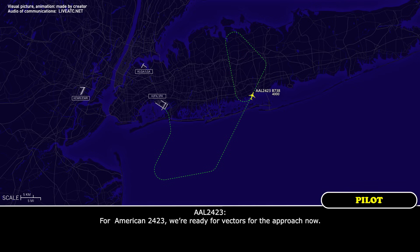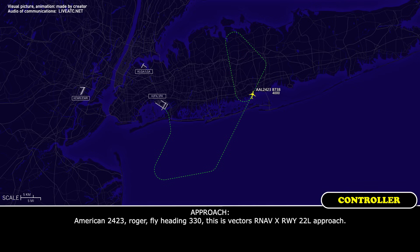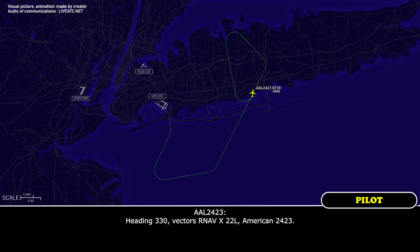American 24-23, we're ready for vectors for the approach now. American 24-23, roger. Fly heading 330 for vectors. RNAV, we have X-ray, runway 22L approach. Heading 330, vectors RNAV, we have X-ray, 22L, American 24-23.